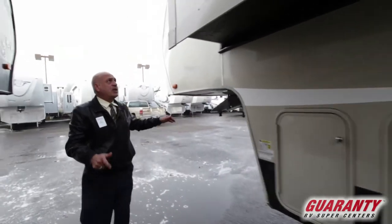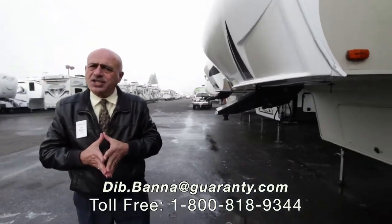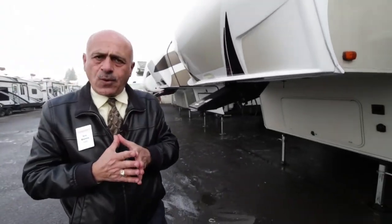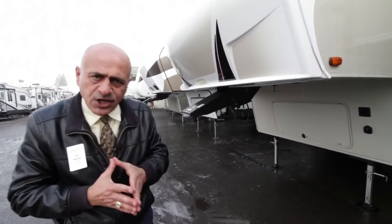As you can see, it's a really unique-looking coach. Please give me a call if you have any questions — my name is Dib, 541-515-1237. Thank you.